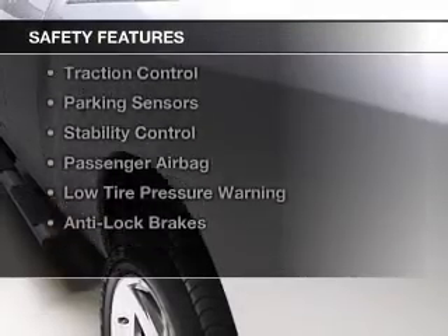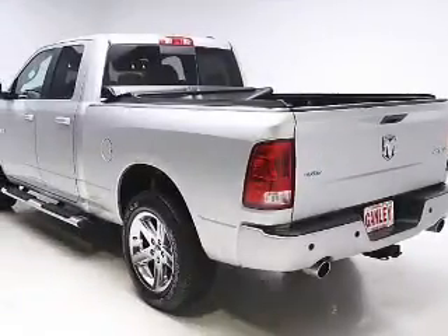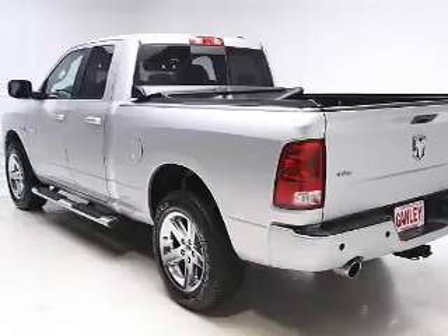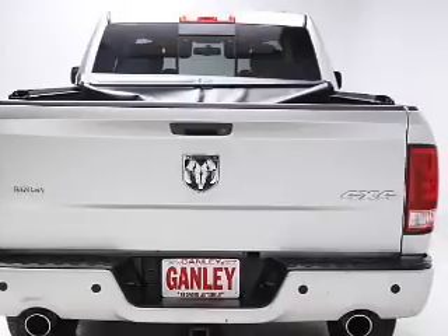Safety was made a priority with these features: curtain head airbags, brake assist, traction control, parking sensors, stability control, a passenger airbag, low tire pressure warning, and anti-lock brakes.